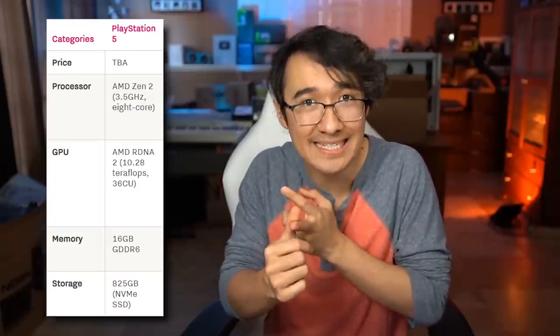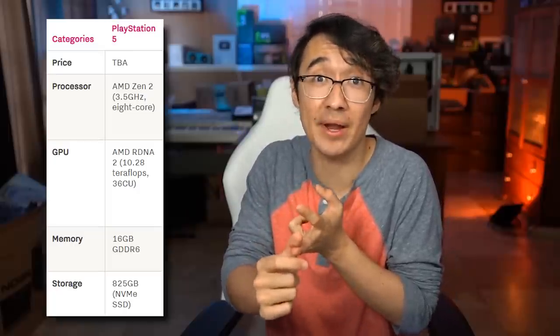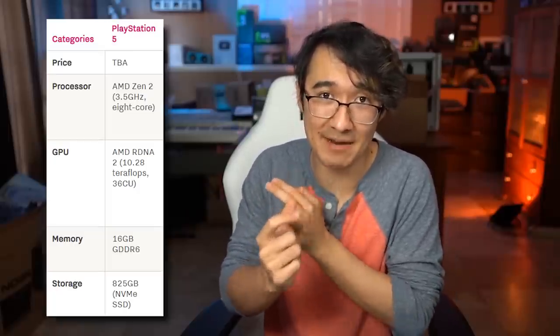Thanks again to Honey for sponsoring this video. Now let's get back to it. Just so you know what we're up against, here are some of the specs: an 8-core processor clocked at 3.5 gigahertz, a GPU capable of 10.28 teraflops of power, 16 gigabytes of GDDR6 RAM, and an 800 gigabyte NVMe SSD.